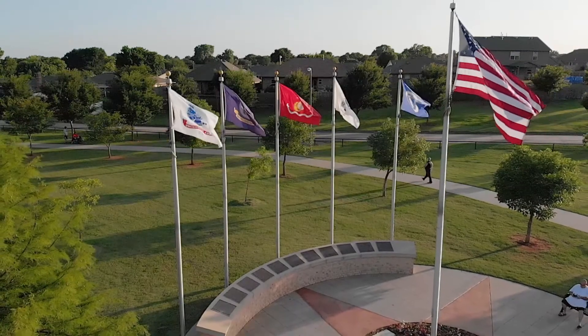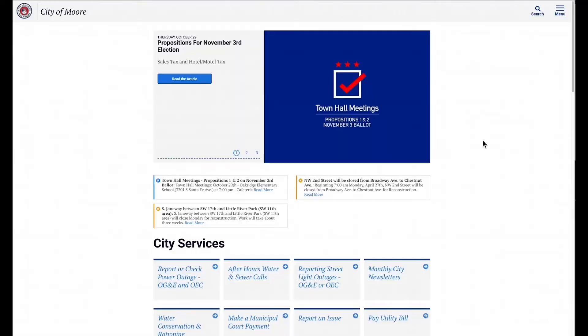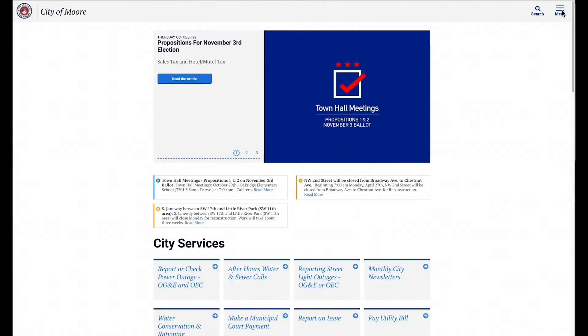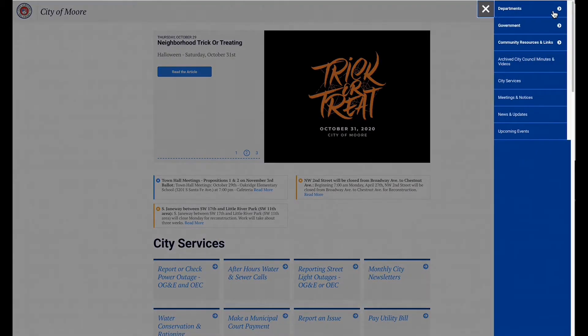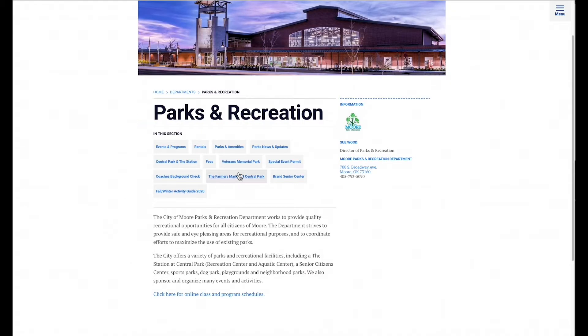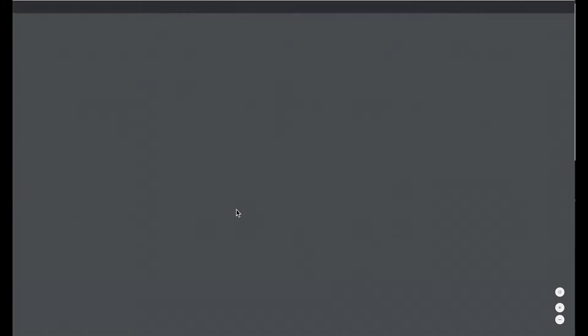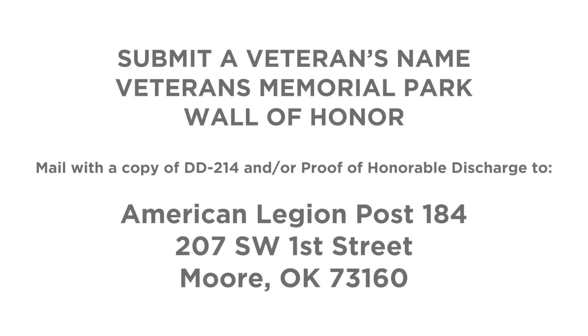If you're interested in having your name or the name of a family member who is a veteran added to the Wall of Honor, just visit the City of Moore's website. Click on the menu in the upper right-hand corner, then click on the Parks and Recreation link, then the link to Veterans Memorial Park. You'll find a link to a PDF version of the application near the top of the page. Download that application, fill it out, and then mail it, along with a copy of the DD-214 or proof of honorable discharge, to American Legion Post 184.